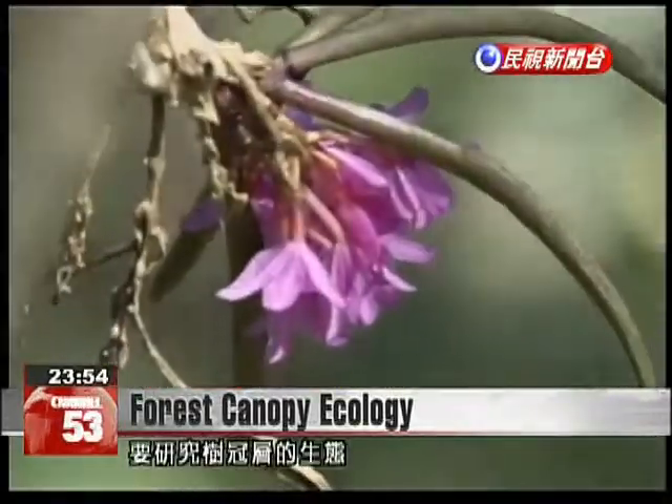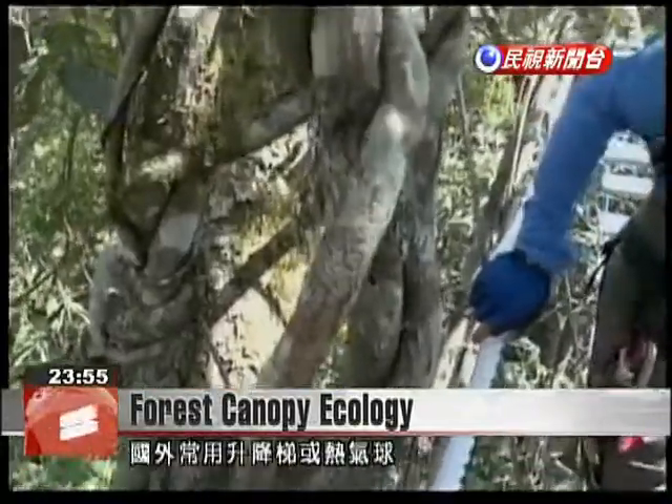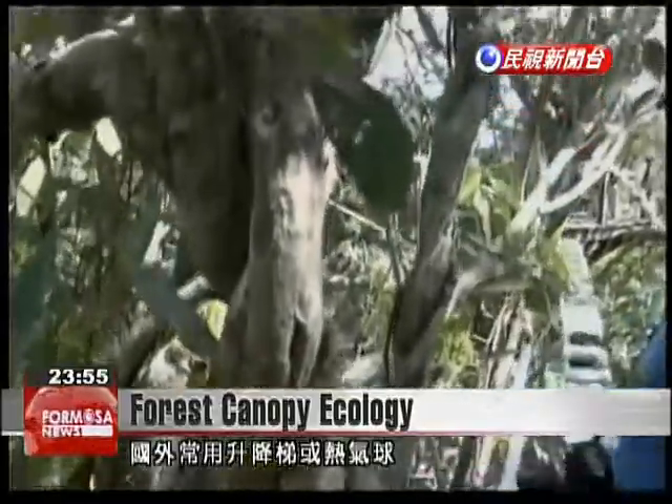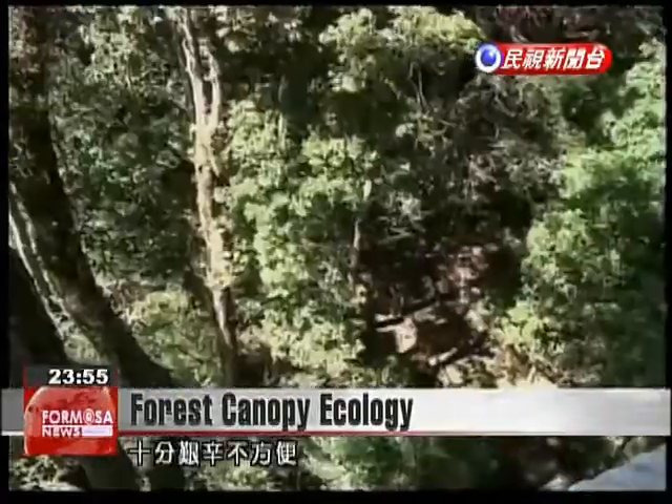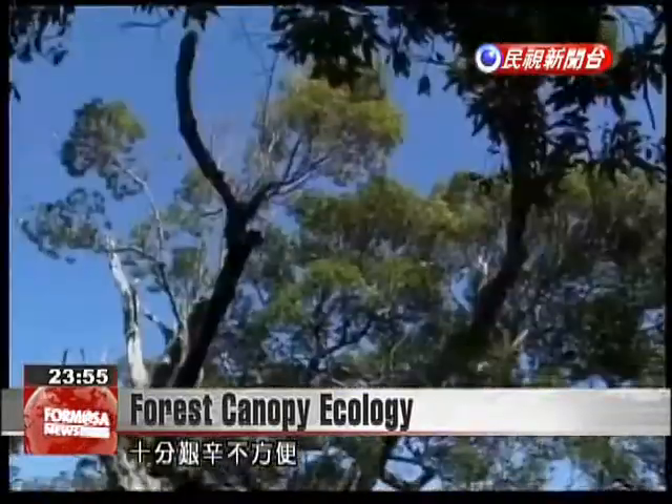Overseas researchers frequently use lifts or hot air balloons to research forest canopies, though Taiwan researchers have a difficult and physically strenuous task of climbing ropes high into the air.